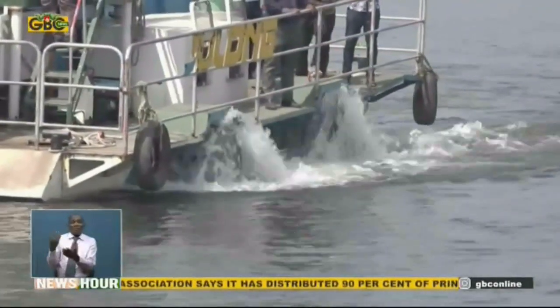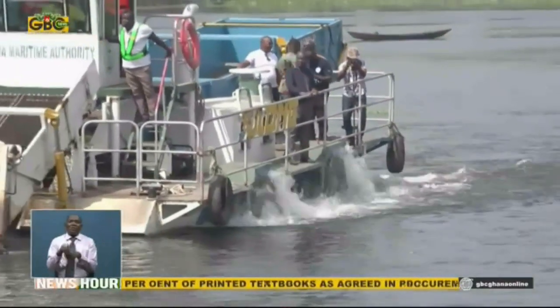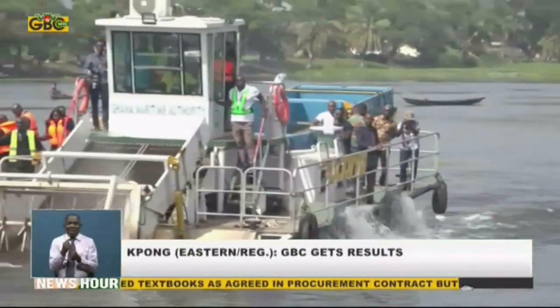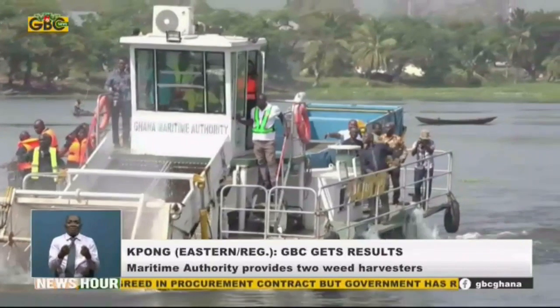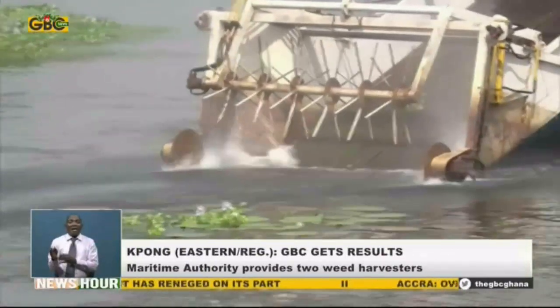What the excavators are going to do is that once we clear the major weeds, they are going to help maintain the floating weeds. In the past, the VRA had contracted a firm for the exercise which suffered some setbacks due to intermittent breakdown of the weed harvester. Now, fisherfolk are hopeful of revived economic activities at Ponghead Pond.